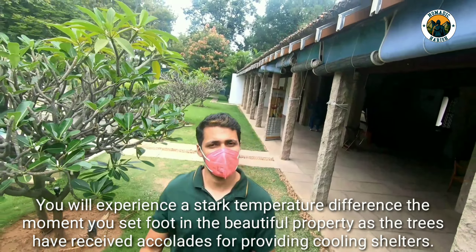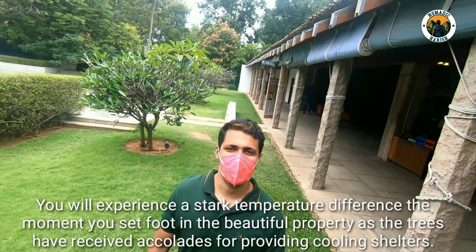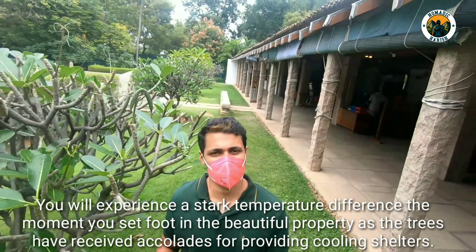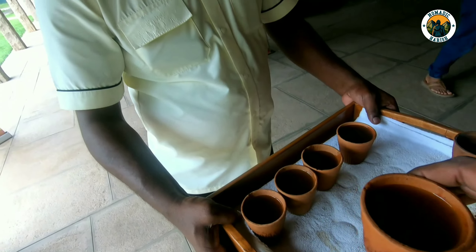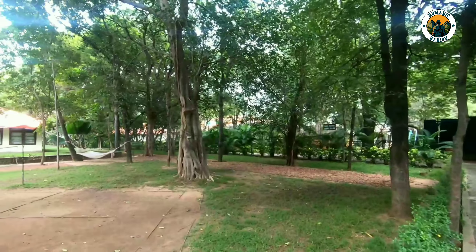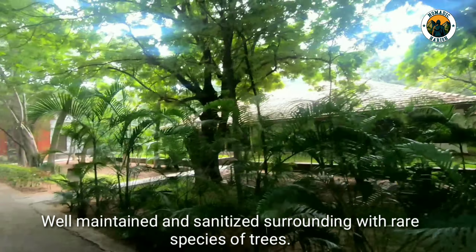You will experience a stark temperature difference the moment you set foot in the beautiful property, as the trees have received accolades for providing cooling shelters. The property is well maintained and sanitized, surrounded with rare species of trees.